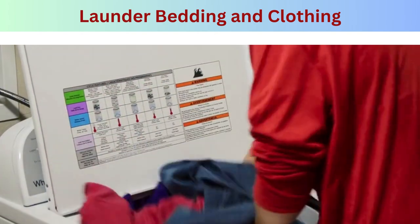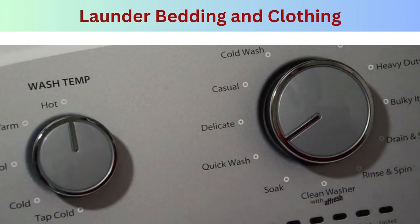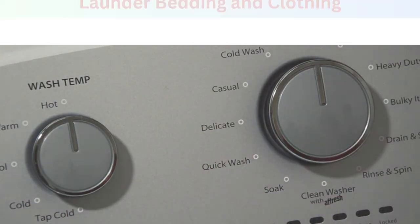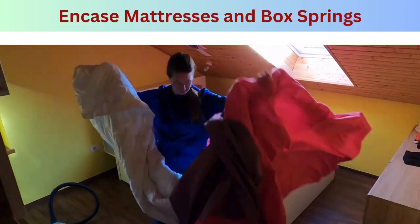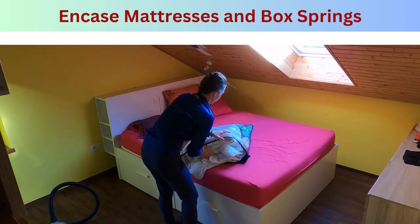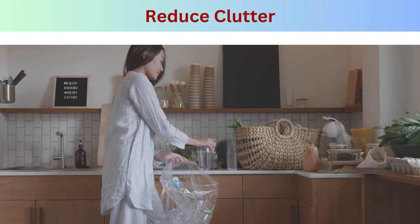Step two — launder bedding and clothing: wash and dry bedding, curtains, and clothing at high temperatures to kill any bed bugs or their eggs. Seal clean items in plastic bags or containers to prevent re-infestation. Step three — encase mattresses and box springs: invest in bed bug-proof encasements for mattresses and box springs. These encasements trap any existing bed bugs inside and prevent new infestations.